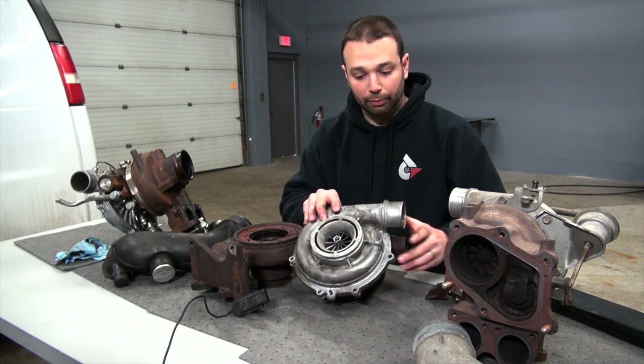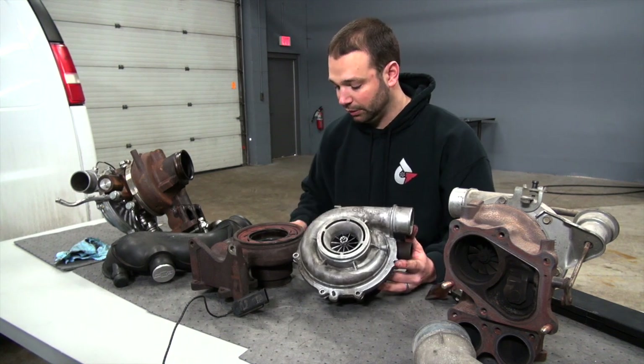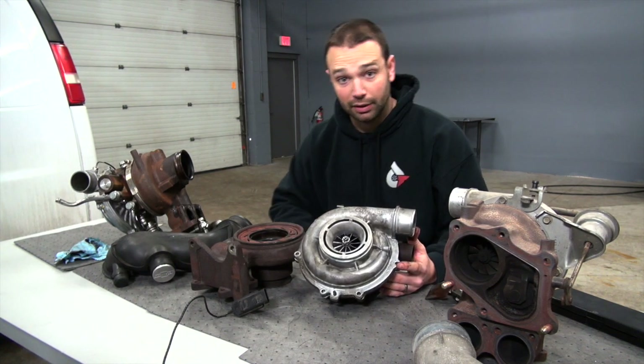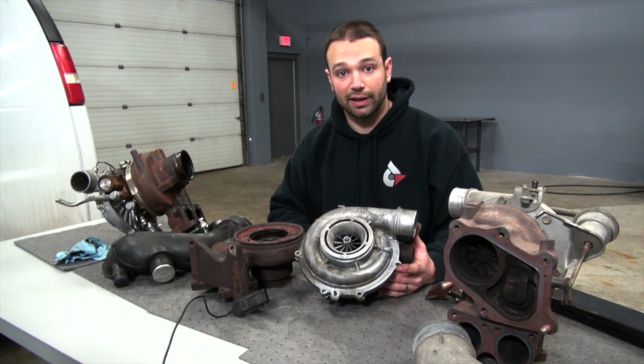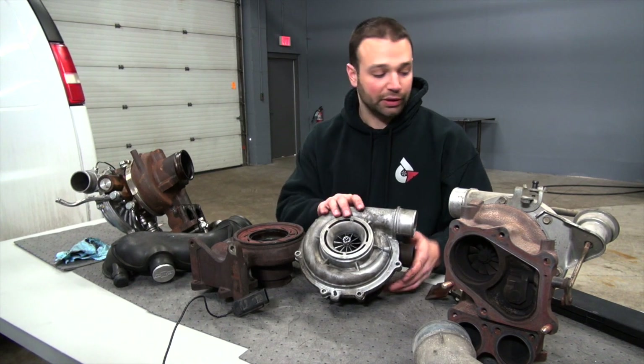Let's talk about measurements a little bit. When you start reading the forums and looking online, you're going to hear a bunch of different millimeters, compressor sizing, turbine sizing, that kind of stuff thrown around. So let's talk about what that means.